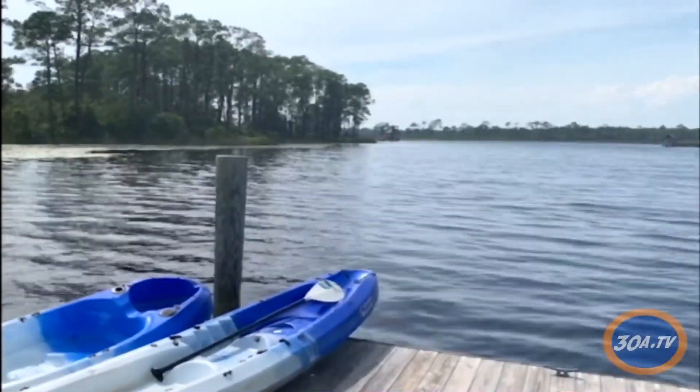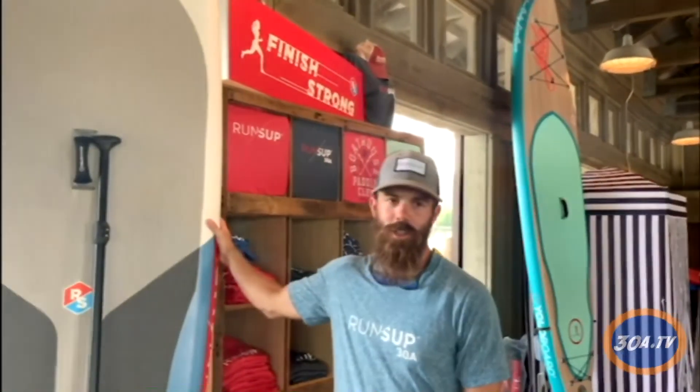That happens every single Friday in the months of June and July. We also keep the rental business going out here on Western Lake, renting paddle boards for $35 for an hour.